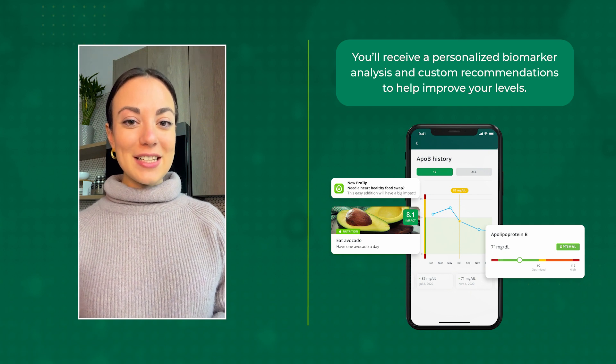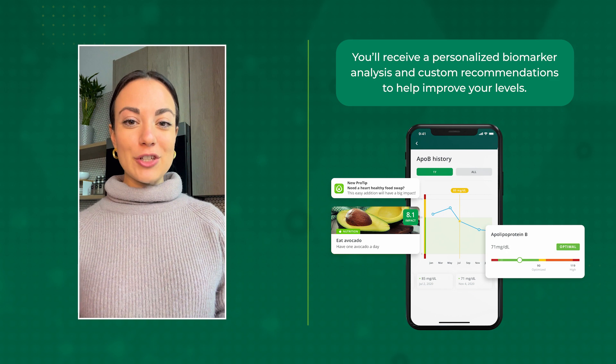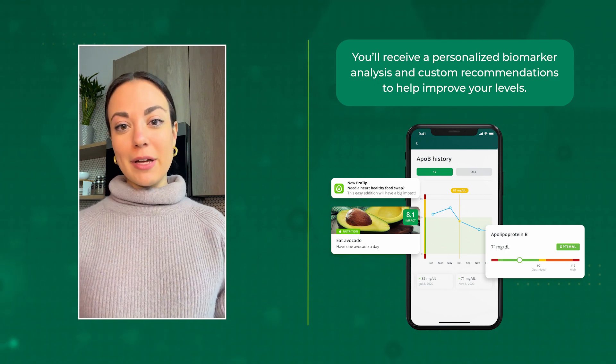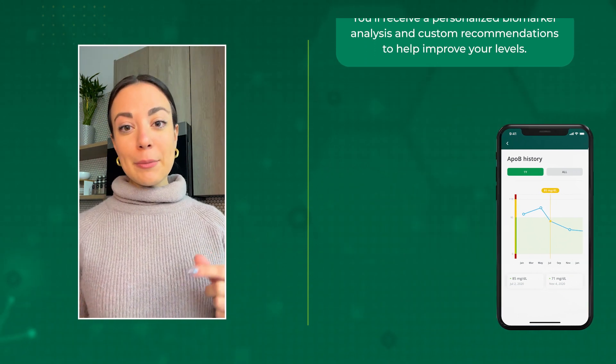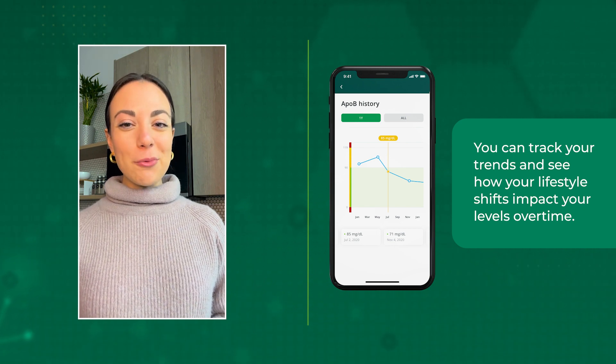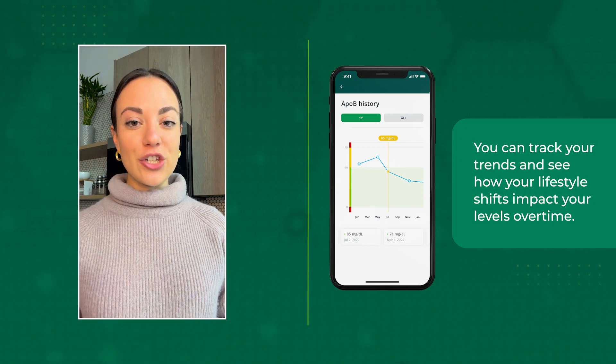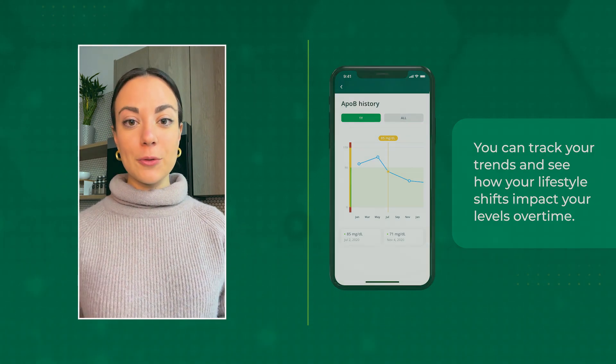Number two: you'll receive a personalized biomarker analysis along with recommendations — not only will you know what your ApoB levels are, but you'll know exactly what to implement to start improving them. Number three: with InsideTracker you can track your trends over time. It's really important to know your baseline ApoB level, but also to see how your different lifestyle habits and shifts are impacting that level.